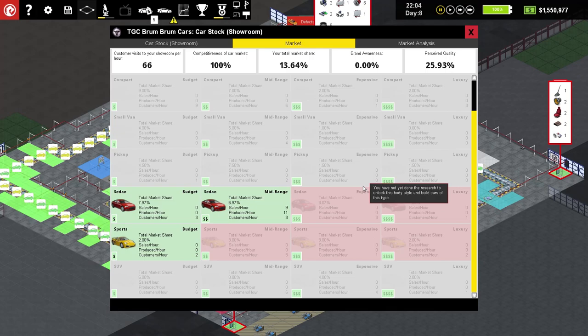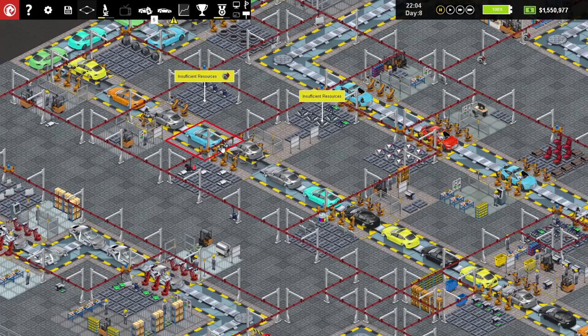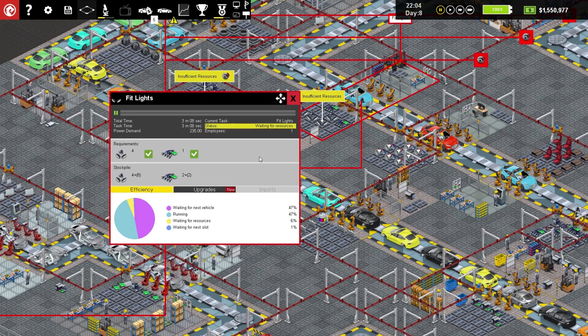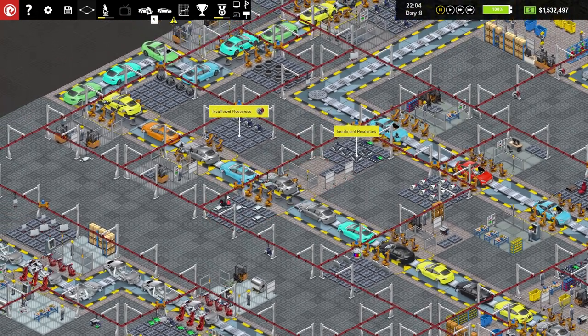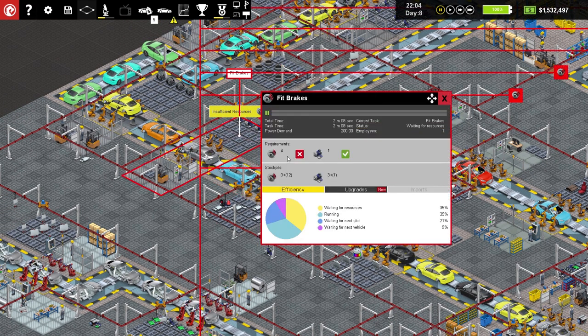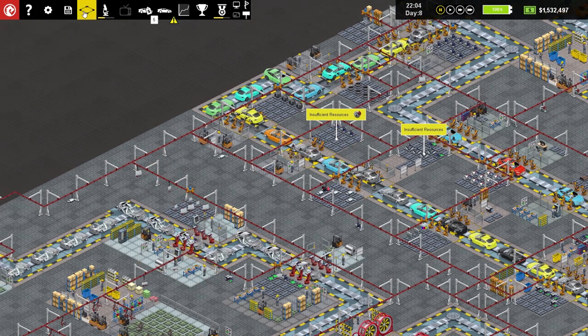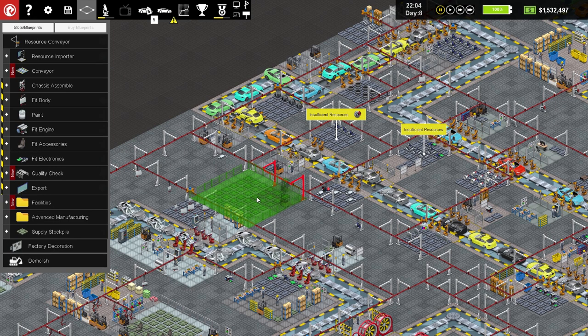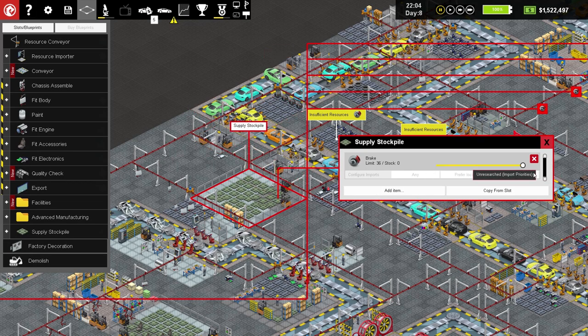We can't do much else right now because we need SUVs unlocked. But we can sort out these insufficient resources. There are insufficient resources here — let's add extra robots, we've got one and a half million so it's fine. The fit brake section has run out of brakes, so let's get a supply stockpile and put it there. We'll add 16 brakes in there — that's four cars' worth of brakes.